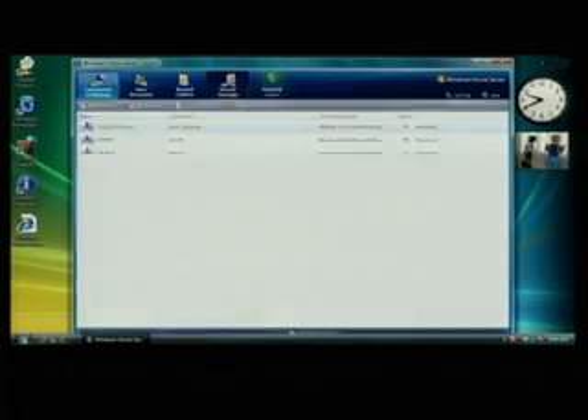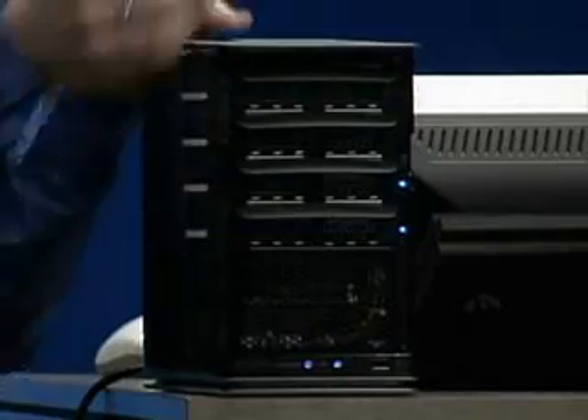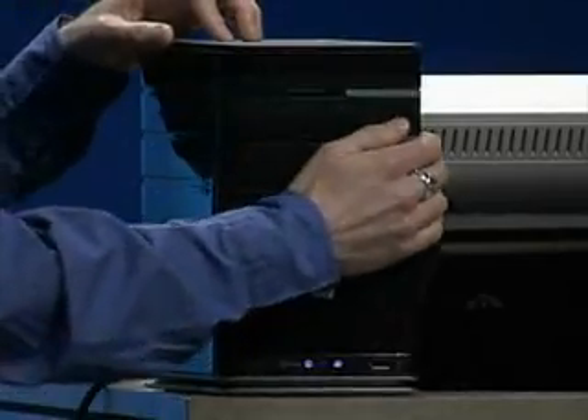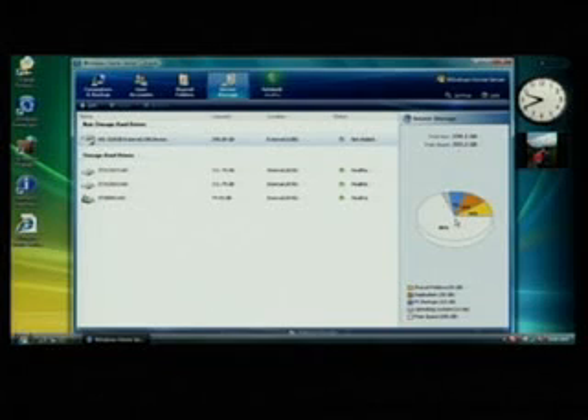Windows Home Server also has the ability to grow with me. I can buy internal or external drives. In the case of this HP Media Smart Server, there are some trays here — I open it up, put my disk drive in there, and close it up. It's automatically going to be added to my storage pool. The other cool thing is I can take those USB hard drives I purchased in the past, dust them off, plug them in the back, and they will also be added to my storage pool.